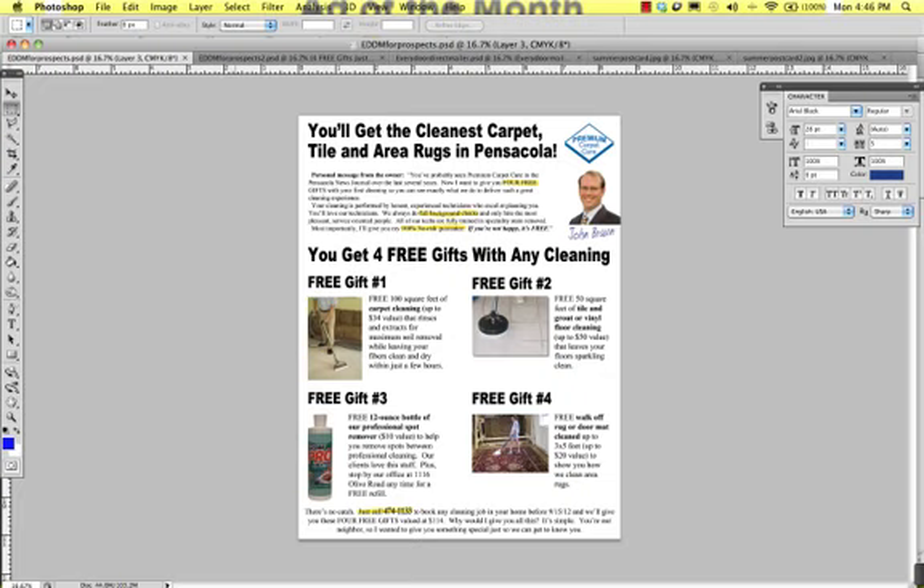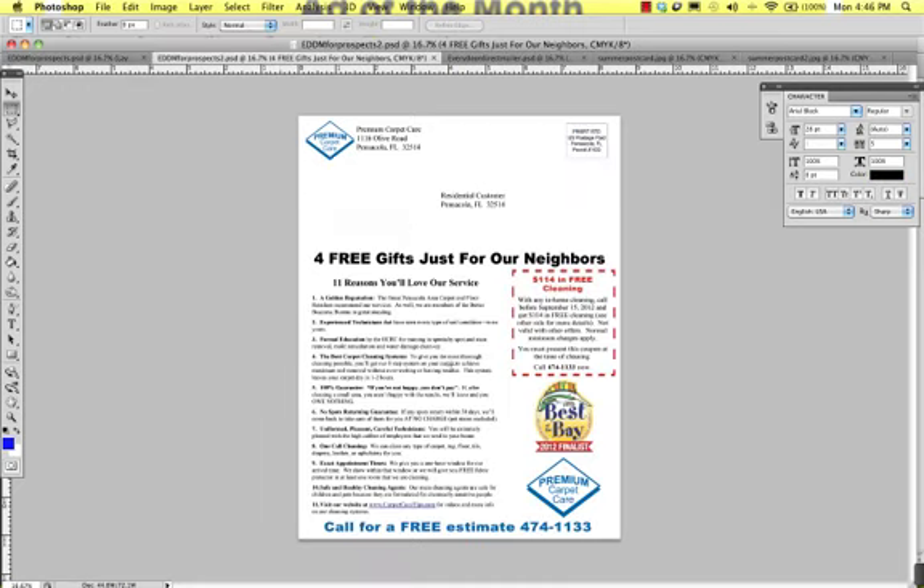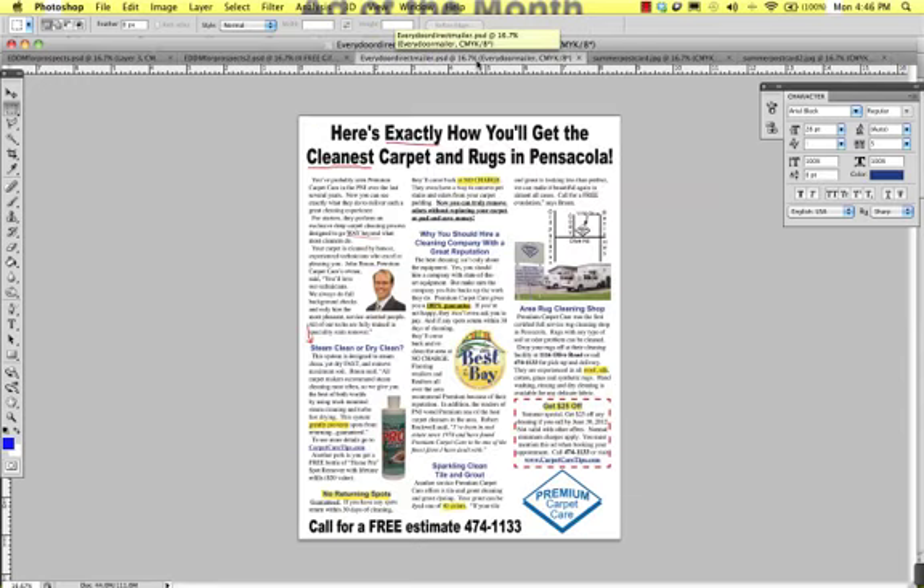Here is an example of one of the more recent ones with the offer of four free gifts. And here is the other side that's just got some information about the things that you do that are different from other companies. Here's another one where we have just an info-packed 8½ by 11 inch postcard — so is the other one — with information packed about what you do that's different, why you should hire our cleaning company versus another cleaning company, outlining your guarantees and some of the special unique things that you do.